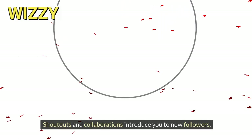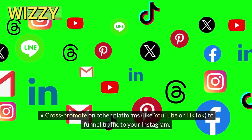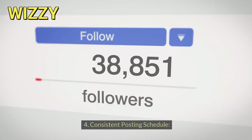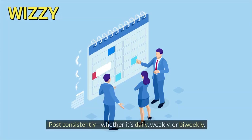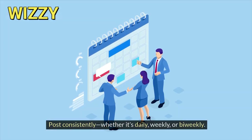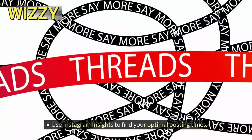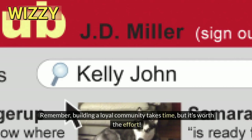Third, collaborate and cross-promote — team up with other creators or brands. Shoutouts and collaborations introduce you to new followers. Cross-promote on other platforms like YouTube or TikTok to funnel traffic to your Instagram. Fourth, maintain a consistent posting schedule — be reliable and post consistently, whether it's daily, weekly, or bi-weekly. Use Instagram Insights to find your optimal posting times. Building a loyal community takes time, but it's worth the effort.